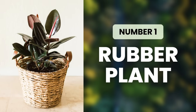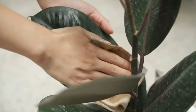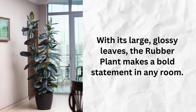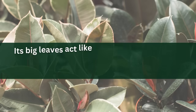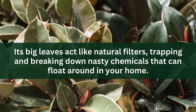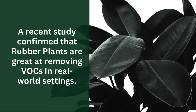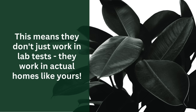Topping our list at number one is Rubber Plant. This leafy giant isn't just a pretty face — it's a powerhouse when it comes to cleaning your indoor air. With its large, glossy leaves, the rubber plant makes a bold statement in any room. Its big leaves act like natural filters, trapping and breaking down nasty chemicals that can float around in your home. A recent study confirmed that rubber plants are great at removing VOCs in real-world settings — meaning they work in actual homes, not just lab tests.